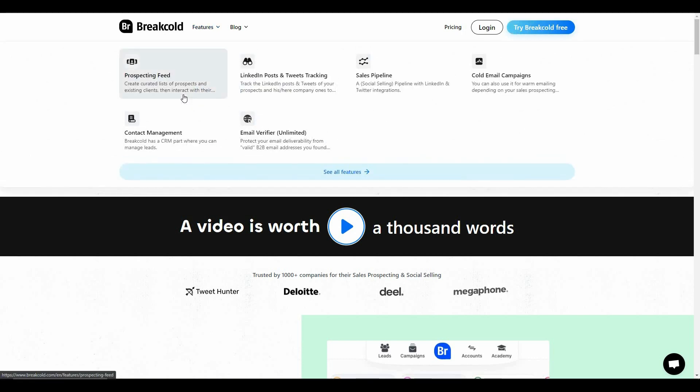Let's have a look at the features of Breakcold. The first feature is the prospecting feed, which means you will get a news feed similar to what you see on Facebook or Instagram. But Breakcold's feed is not going to show updates from random people — it collects all the updates, statuses, videos, and photos posted by your prospects.